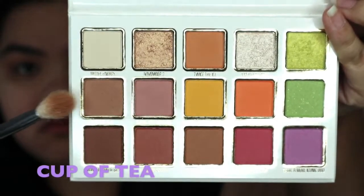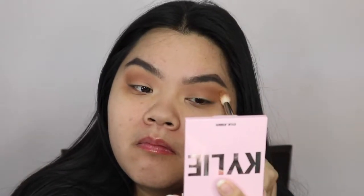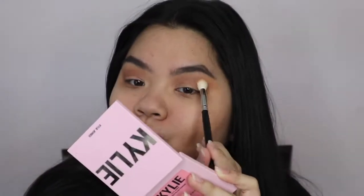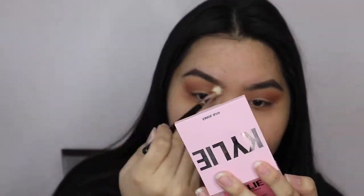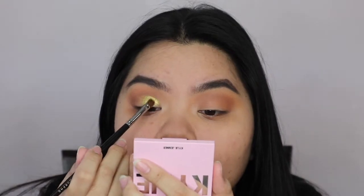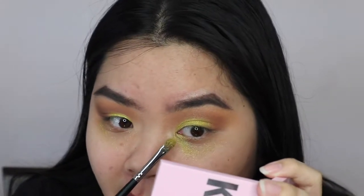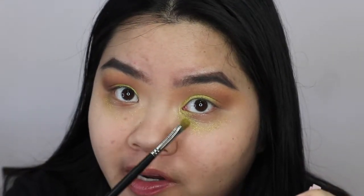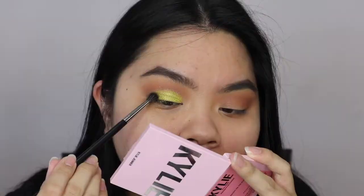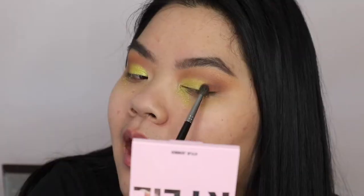Let's get into the tutorial. I'm taking Cup of Tea, which is like a medium brown, and running that through my crease as my transition shade. Then I'm taking Loyal, which is a warm brown, and doing the exact same thing I did with Cup of Tea, just building it up. I'm Telling Mom I'm putting right above the crease to blend the two other colors together. Using some Fix Plus and a flat shader brush — this is the Morphe M124 — I'm going in with the shade To the Moon and Back. I'm putting this all over my lid, kind of cut creasing it, stopping when I get about three-fourths of my lid. Then taking Cup of Tea and Loyal, I'm putting this in my outer V. Now I'm taking Brunette's Do It Best and focusing this on the outer V, lightly bringing it into my crease when I have less product on my brush.